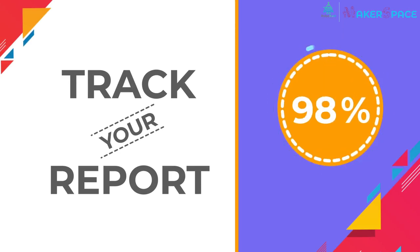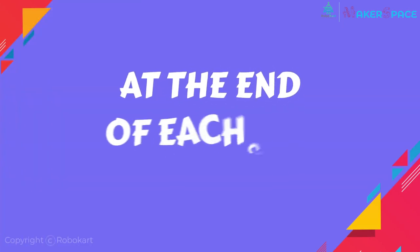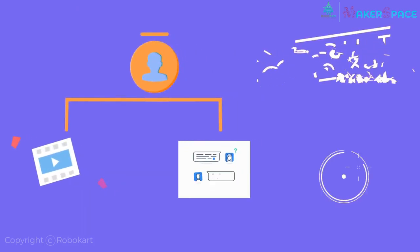You can track your report card through periodic exams taken at the end of each chapter. We have live support via video, chat, and screen share to clear all your doubts.